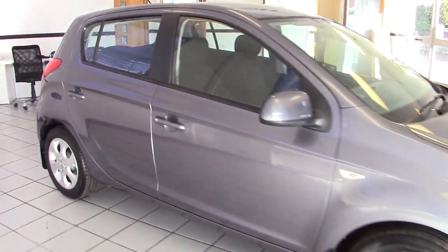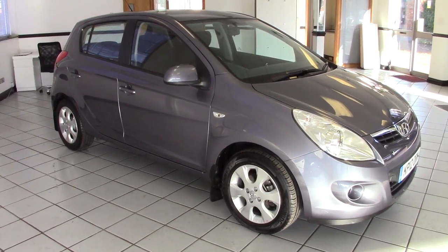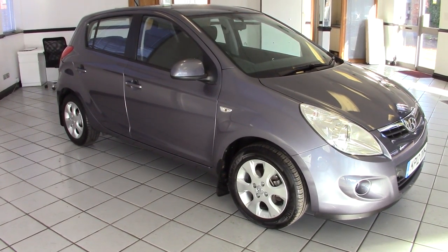So there we go — an absolutely superb example of the i20 auto. Looks lovely in steel grey and with that really low mileage as well. Please contact us via the website to arrange a test drive, and thanks for watching.